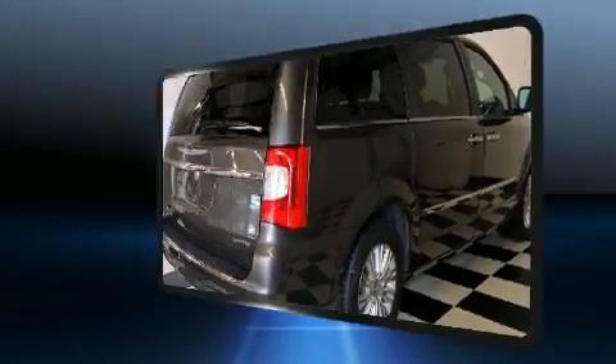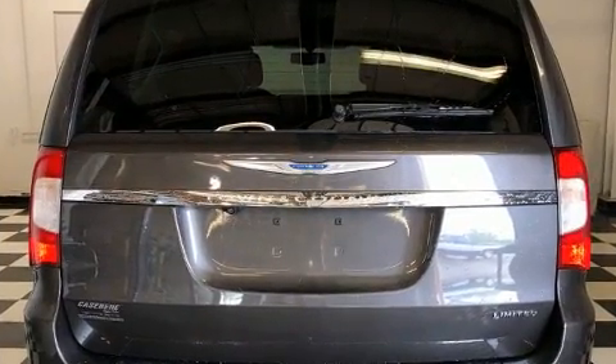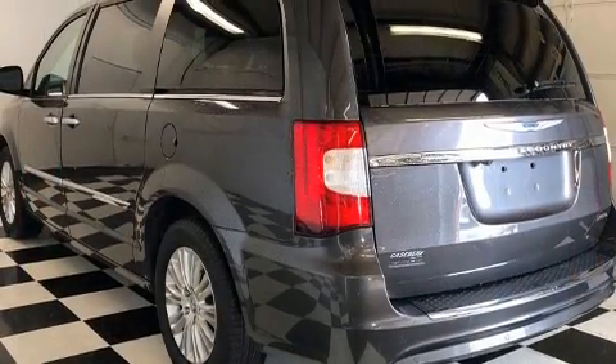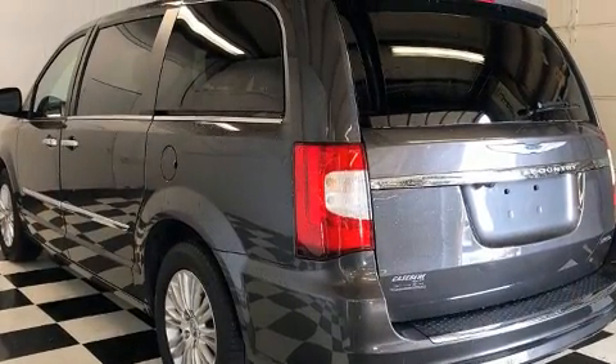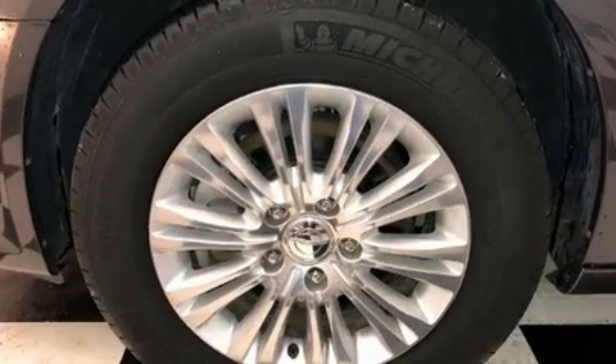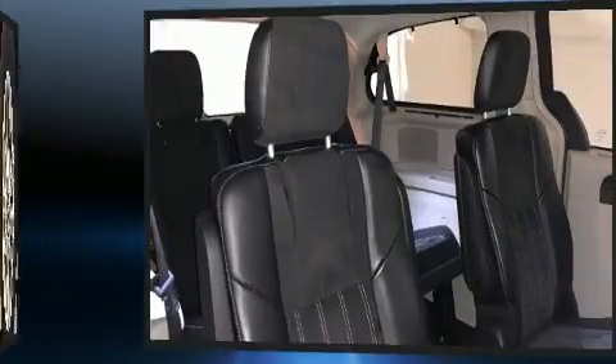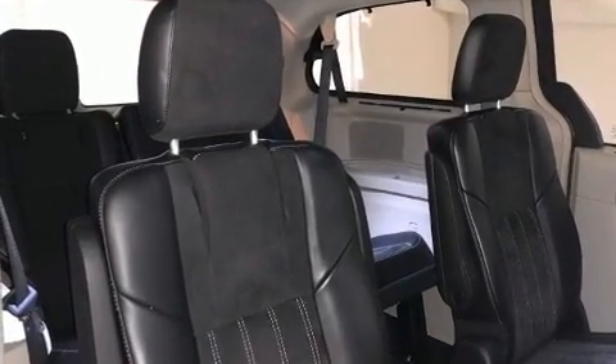Chrysler prioritized practicality, efficiency, and style by including front fog lights, blind spot sensor, and power windows. Features such as automatic climate control and leather upholstery prove that economical transportation does not need to be sparsely equipped.